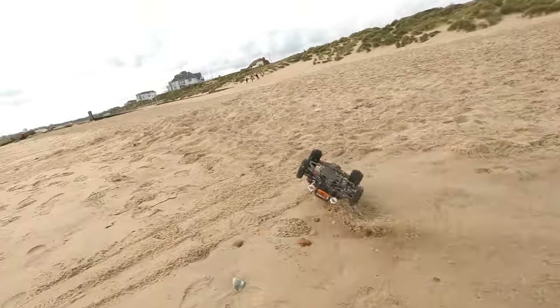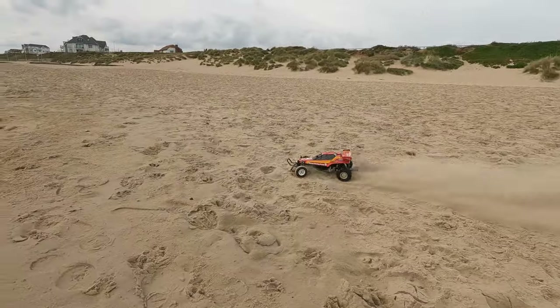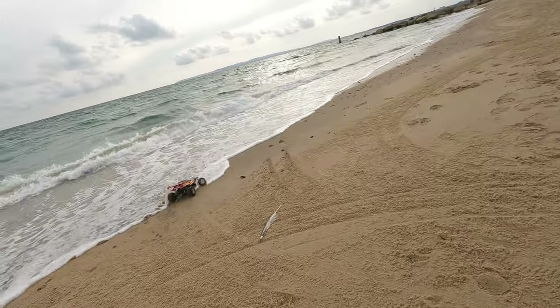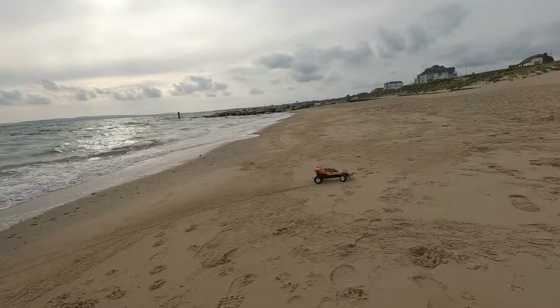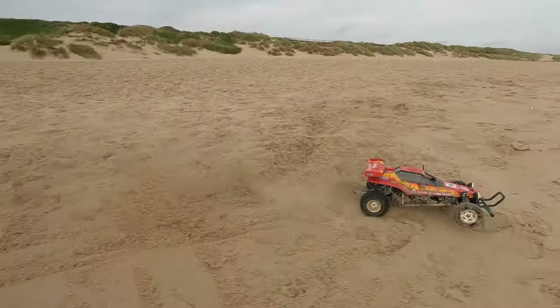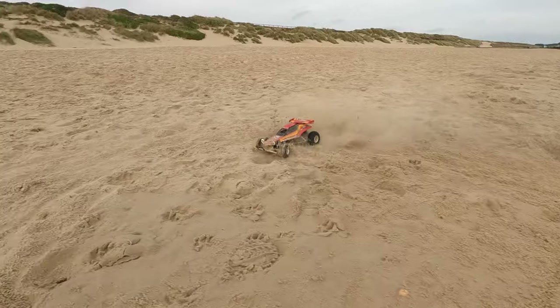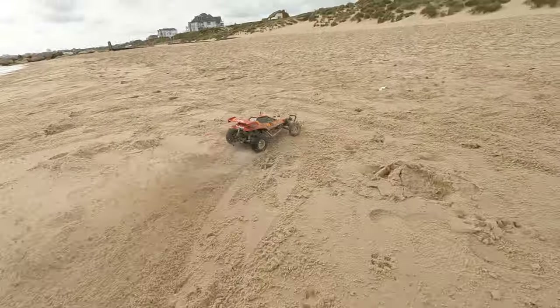Eagle-eyed viewers might have noticed I've got oil shocks on the front of this one now. That was a top tip from a video by Damien at Dusty Fingers RC — I'll put a link to that in the description. So did that mod make this a fantastic buggy that handles like it's on rails? I think we answered that — it was a no — but it does make it a bit less bouncy on the front, so thanks to Damien for the top tip.